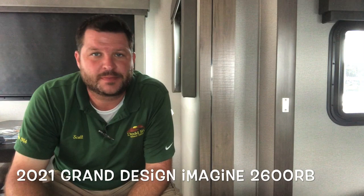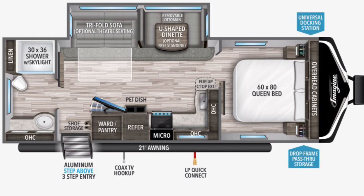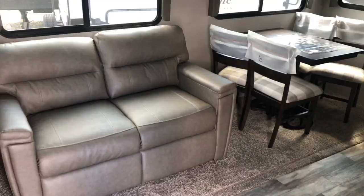Single slide out, table and chairs, tri-fold sofa, new pebble decor, a few new options and twists they're doing on the 2021. Let's get started — watch to the end of the video; I'll show you a quick clip with the slide out in so you can see what you're doing when you don't have access in travel. Give me a thumbs up, hit the subscribe button, hit that notification bell — that'll give you a notice when new campers go on. You'll see new options, floor plans, and decors first before anybody else. Thanks for watching — Scott Hudgens, Dodd RV.